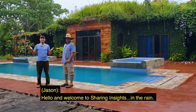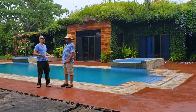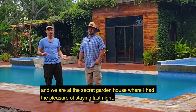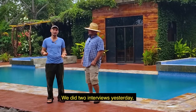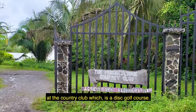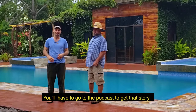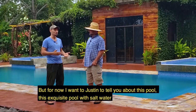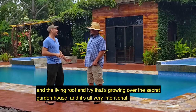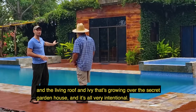Hello and welcome to Sharing Insights in the Rain. We're here at the Purple Bunch Country Club with Justin Dolan at the Secret Garden House, where I had the pleasure of staying last night. We did two interviews yesterday talking about all the amazing projects that Justin has going on here at the Country Club, which is a disc golf course. But I want Justin to tell you about this exquisite pool with salt water and the living pool that's grown over the Secret Garden House.